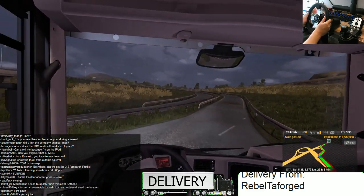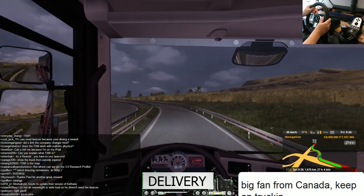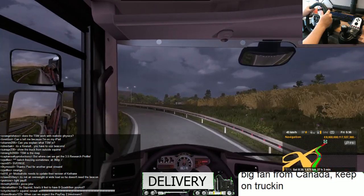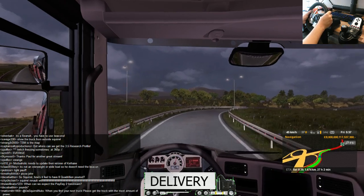Delivery from Rebel Tafforged — is that some Star Wars thing? Big fan from Canada. Keep on trucking! Thank you for your support sir, much appreciated. Greets to Canada.